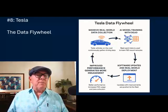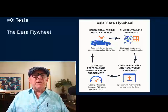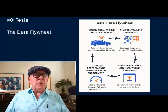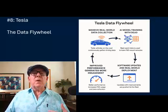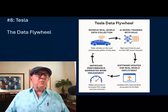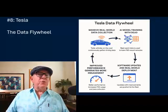Here's what that means in detail. A data flywheel is a self-reinforcing cycle where more users, data points, or usage generates more data, which improves algorithms, which enhances product performance, which then attracts even more users. This creates exponential progress over time.